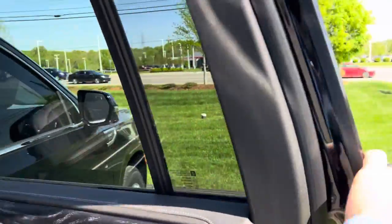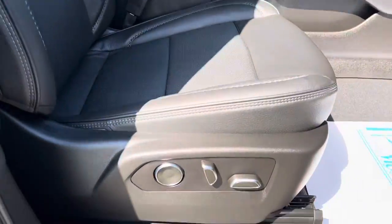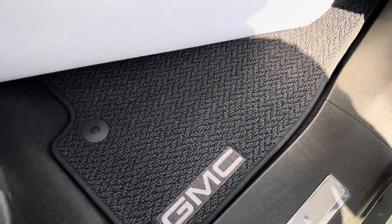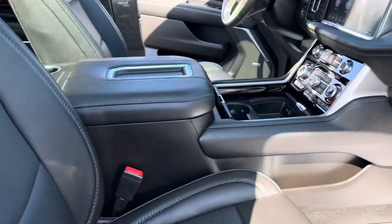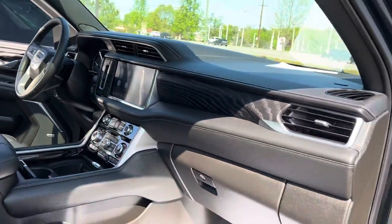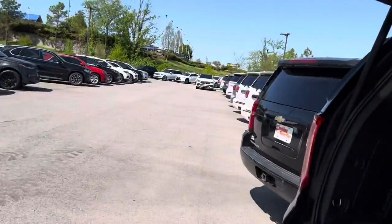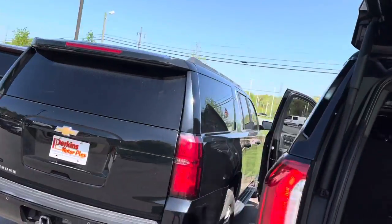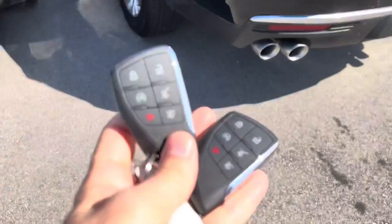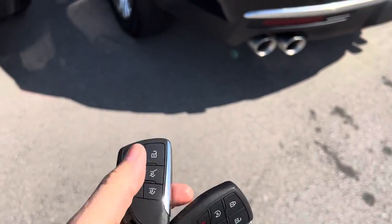It looks and smells like a brand new vehicle all the way around. Power passenger seat, factory floor mats are brand new. It's a stunning vehicle — there's absolutely nothing not to like. It does come with two factory key fobs, has the power liftgate button, and remote start.